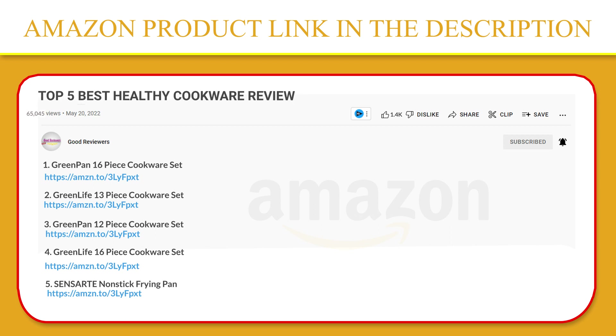Thank you so much for watching. I hope you found this video to be helpful. If you have any questions about the products mentioned in this video, you can leave a comment down below and I will get back to you as soon as I can. Stay safe, take care, and peace out. I'll see you next time.